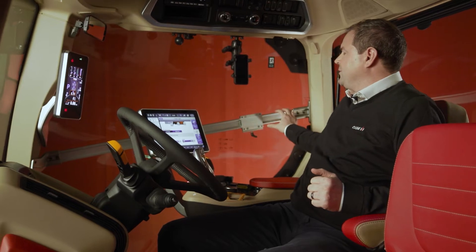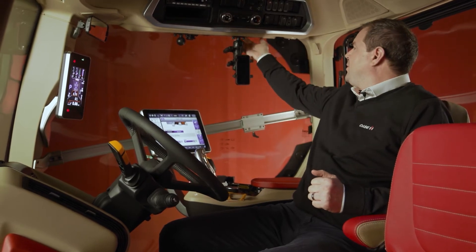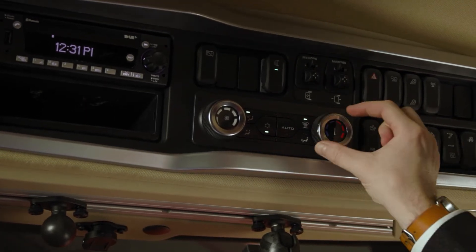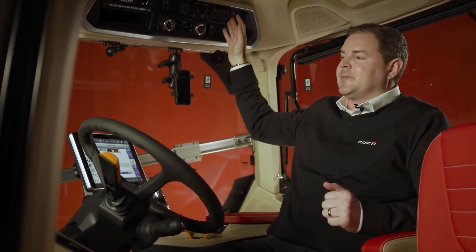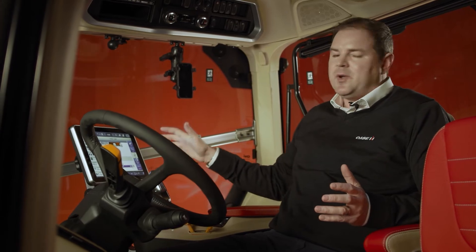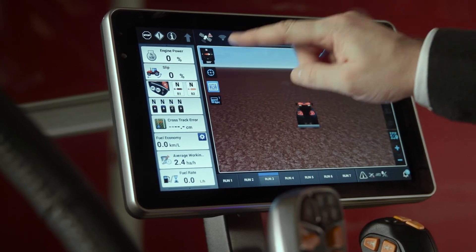Moving up, we have a new monitor rail in the centre of the right-hand side, with two RAM mounts for a phone, optional tablet, or another display for the implement, plus power and USB sockets. Along the top we have our new DAB digital radio, and a newly designed climate control system housing the lights, mirrors, and various other buttons. To the front right we have our new LED A-pillar display, and of course our new AFS Pro 1200 display with multi-controller armrest — the heart of the new AFS Connect Optum.